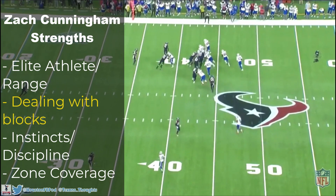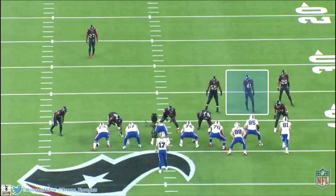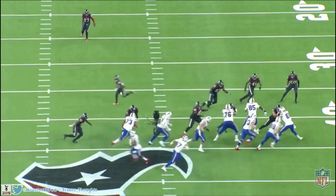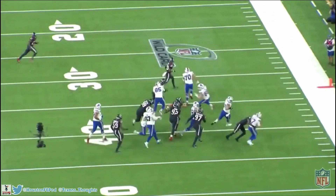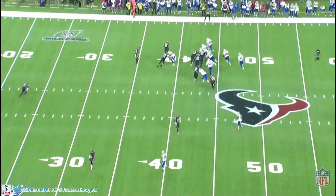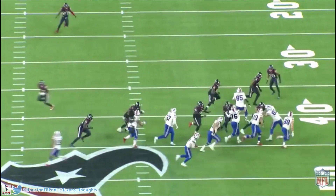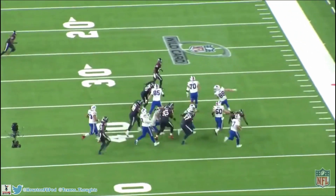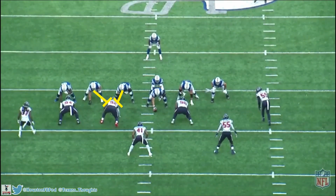A lot of those plays came when Cunningham was unblocked, but make no mistake — he's become really good at dealing with blocks. He can either completely evade the block or shed it and be super physical. You probably remember this play against the Bills — they had three Bills defenders in space to block just two Texans defenders. If that happens, Josh Allen takes them for a first down, gets into field goal range, and the Bills win the game. But Cunningham is having none of that — he completely makes the tight end whiff on his block and gets the clean tackle on Josh Allen.